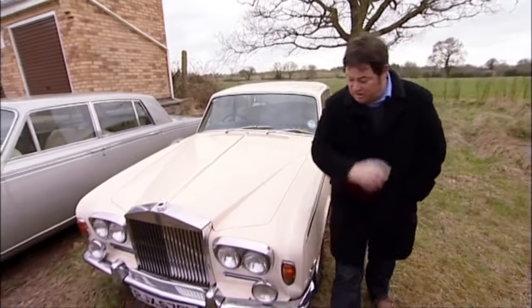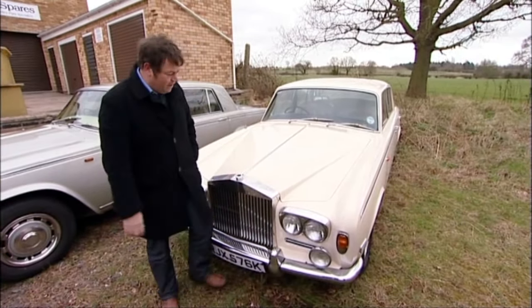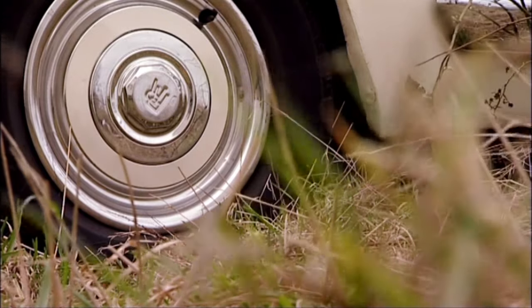Ben was honest enough to tell me that this car was trailered in. It looked fantastic on the pictures but now close up - no. Right, let's go and see Ben and give him the bad news.